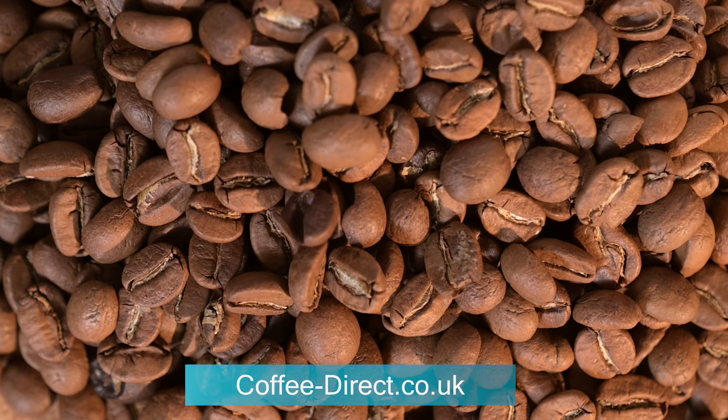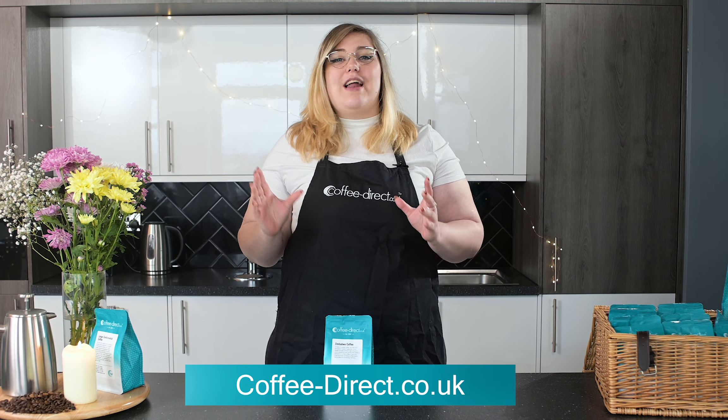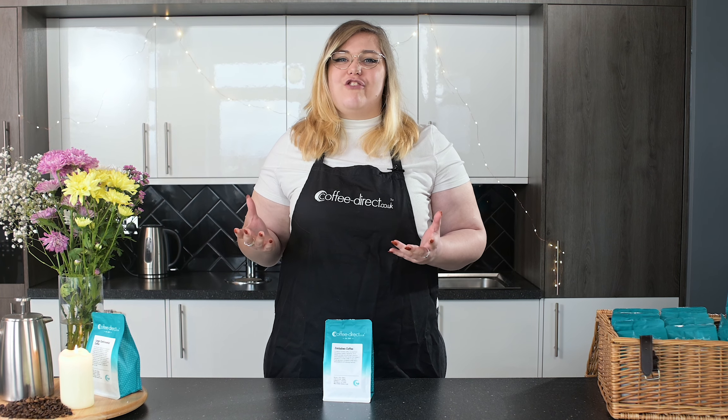At coffee-direct.co.uk you'll find a range of more than a hundred origin and blended coffee varieties, all of which are hand-roasted to order to ensure freshness and delivered as quickly as the next day. Be sure to click on the subscribe button to be kept up to date on all of our newest coffees.